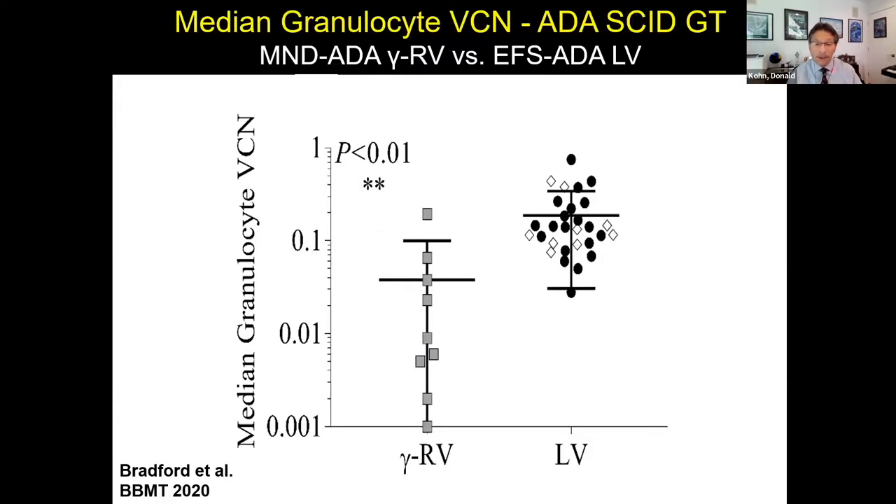We published a paper on busulfan pharmacokinetics in this population. One key figure looked at the median granulocyte vector copy numbers — granulocytes reflect how many stem cells are engrafted, so we take this as a surrogate for engraftment of gene-corrected stem cells. The retro patients had a broad range of engraftments: some had vector copy numbers of 0.1 to 0.2 — representing 10 to 20% transduced cells — but some were very low. In contrast, the lentiviral vector gave a very nice homogeneous level of engraftment of stem cells.